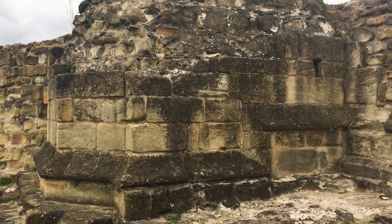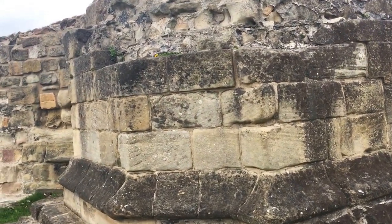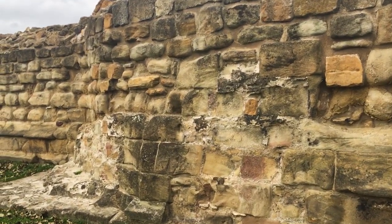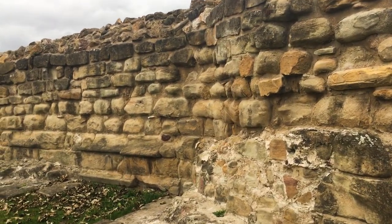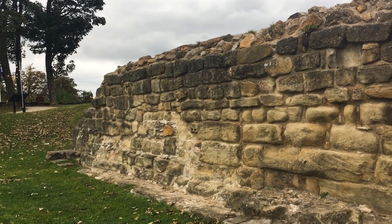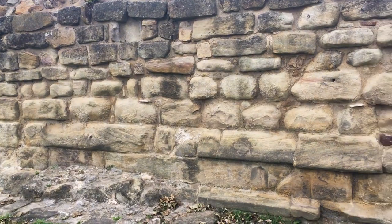What we're looking at now are the ruins of the royal apartments where the monarch would have been lodged and entertained. This part is the wall of the Great Hall where the monarch would have held court and presided over the entertainment. Behind it would have stood the Queen's Tower to the left and the King's Tower to the right, which presumably served as the royal living accommodation. Some of the other towers around the castle may have been used for guest accommodation.